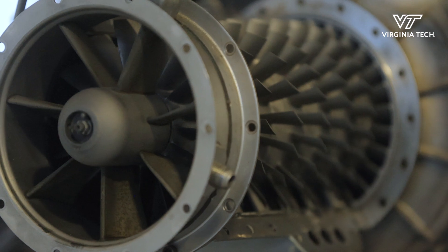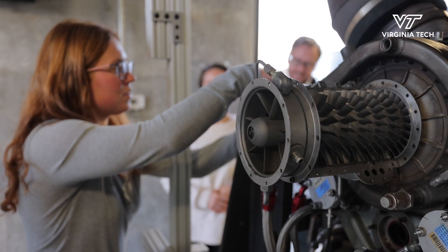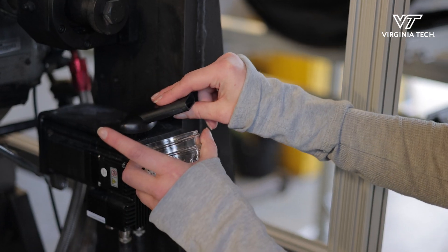It is an engineering project but it's a really interesting intersection between science and engineering. Jet engines suck in particles from the air, and many of those particles are minerals — exactly the same minerals that a geoscientist would study every day.